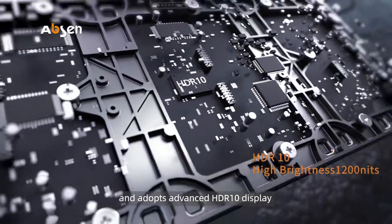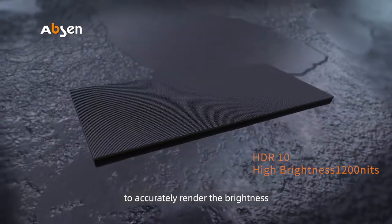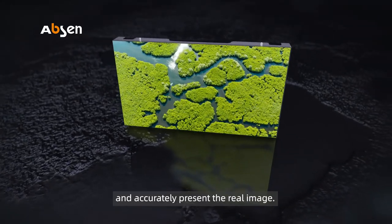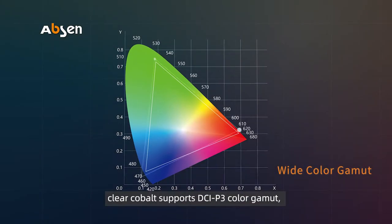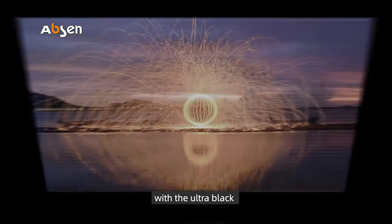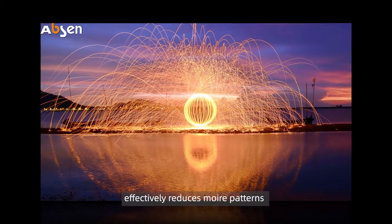Clear Cobalt has up to 1200 nit brightness and adopts advanced HDR10 display and rendering technology to accurately render the brightness and contrast ratio of the scene and accurately present the real image.